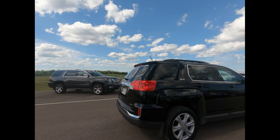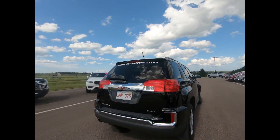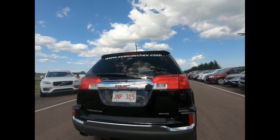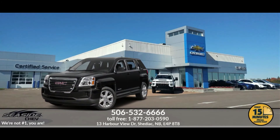This professionally detailed 2017 GMC Terrain has undergone a thorough inspection performed by our in-house certified GM technicians, and we also ensure that a new NB safety inspection will be performed for you. You can reach us at 506-532-6666 to confirm availability, schedule a test drive, or to speak to one of our qualified experts to answer any questions you may have.